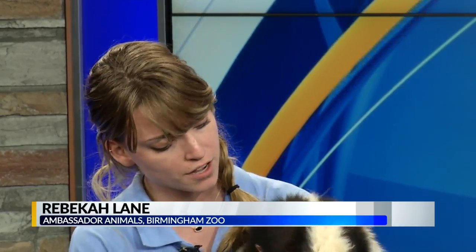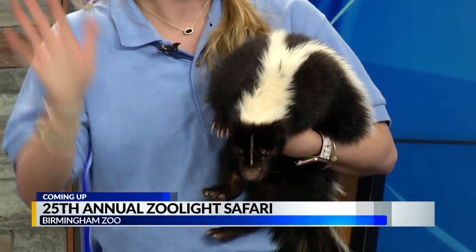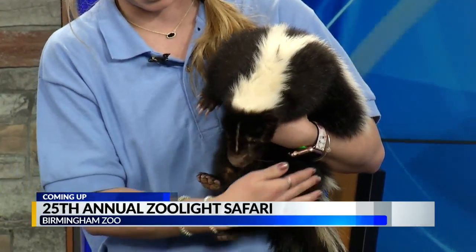Skunks like Pepe will give you three warning signs before they let out that spray. They're going to stomp their feet and let everything know that they're agitated — whether that be an animal or a person that's messing with them. Then they'll turn around and wave this big, beautiful tail of theirs and kind of say, hey, you better back up. And then some skunks will even do a handstand before letting out that spray.